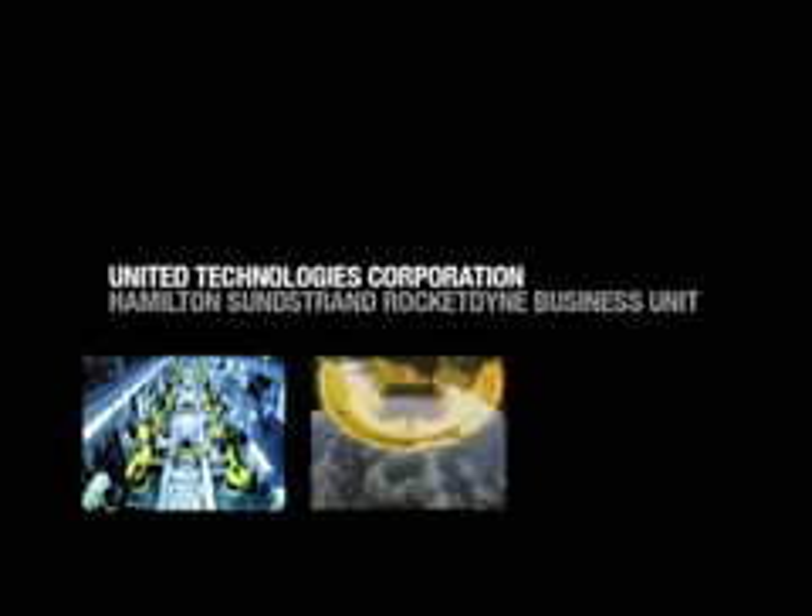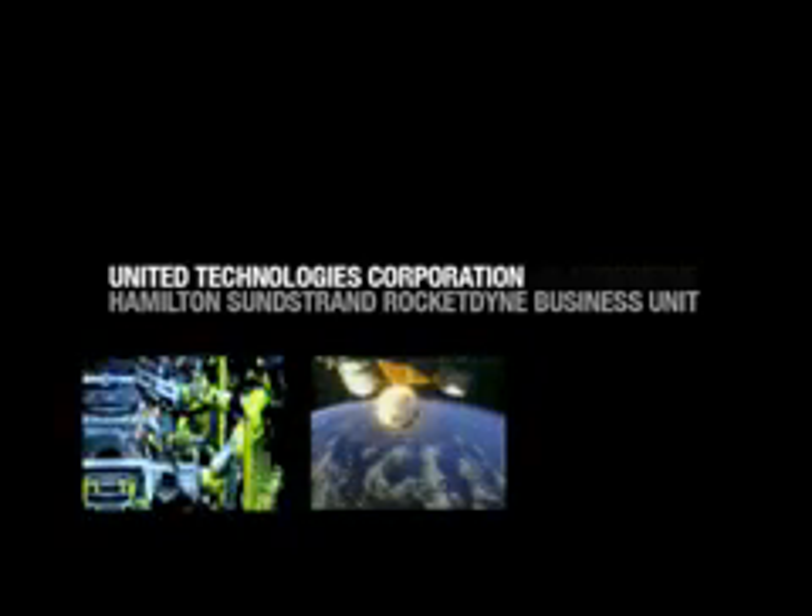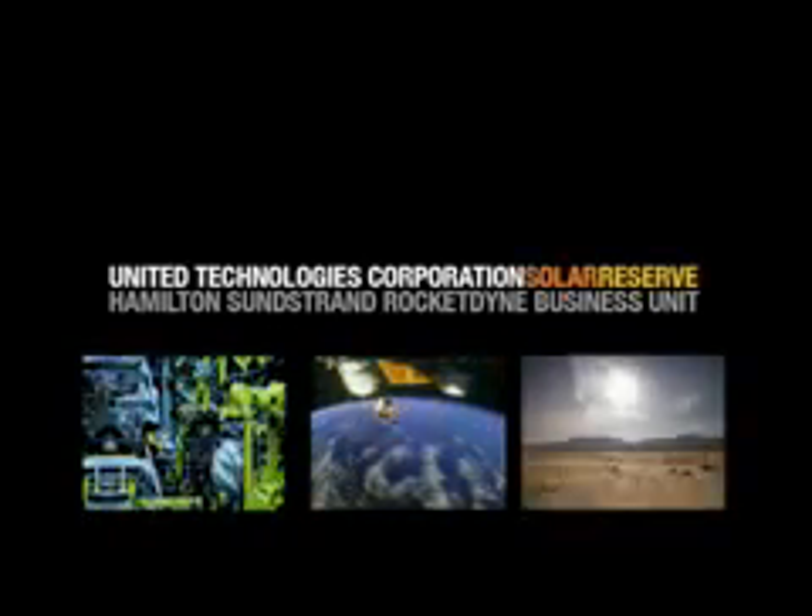After over 20 years and more than $100 million worth of research and development, United Technologies Corporation and its Hamilton Sundstrand Rocketdyne Business Unit, along with their partner Solar Reserve, have found the answers.